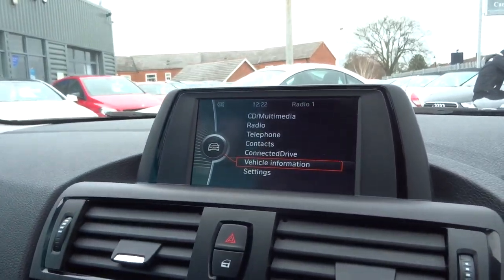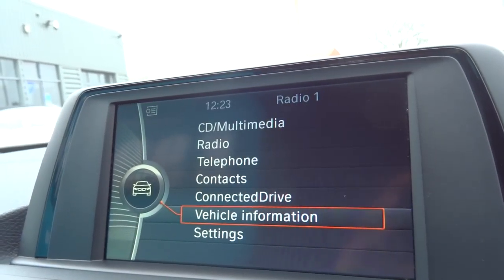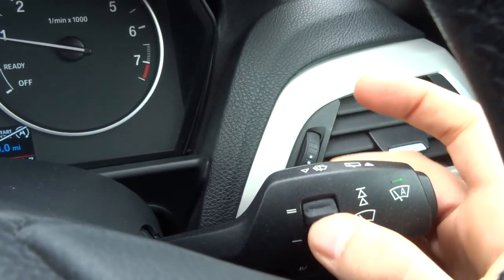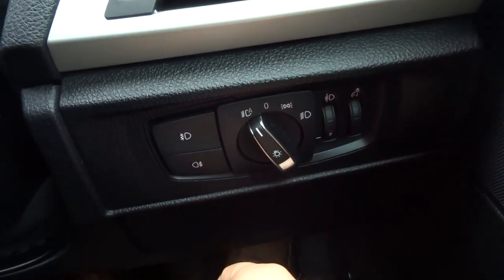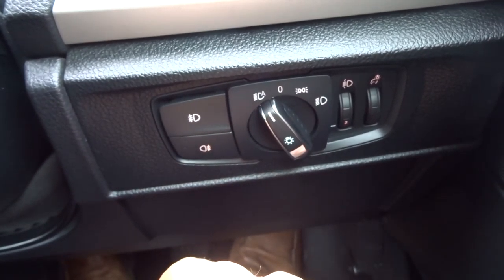On the other side we've got your volume and your mode switch, which switches it from radio to auxiliary. We've got automatic windscreen wipers — just pop that on and it will sort itself out, with a sensitivity level just there. Automatic headlights: pop it to auto and all you have to do is worry about the main beams. Front and rear fog lights. Electric windows.